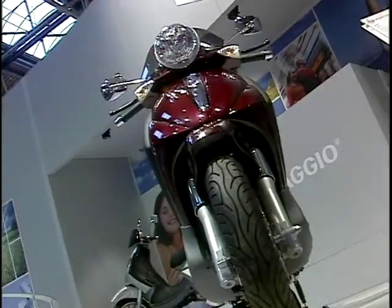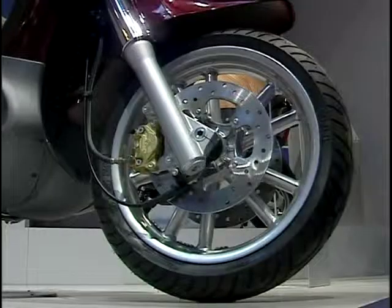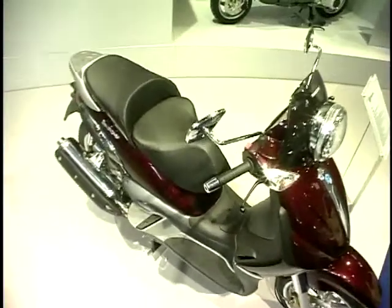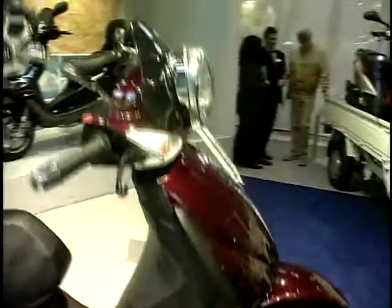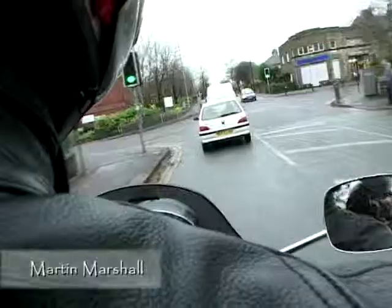The ultimate big wheel scoot is surely Piaggio's exciting new B500 — but is it a big wheel scoot or a maxi scoot? The top man from Piaggio, Martin Marshall, has the answer: it is the new maxi scooter. It's a new class, a new sector they're developing — crossing over between the existing maxi scooter and motorcycle technology in terms of wheel size, suspension, and braking. It really is a new sector on its own.